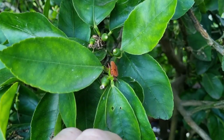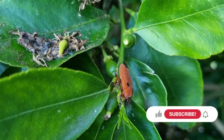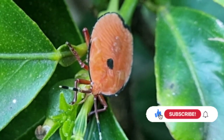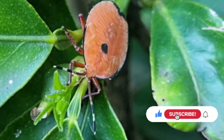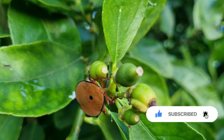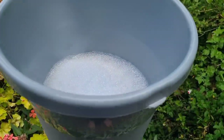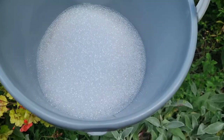They're given the name stink bug because they release a rather unpleasant odor if they feel under attack. It's important to be really careful not to get any of their liquid spray on your skin or in your eyes, because it can actually burn your skin and has been known to cause temporary blindness. I'm now going to talk about two organic ways of removing them from your citrus trees.